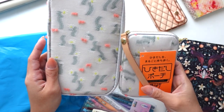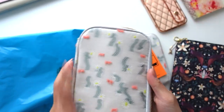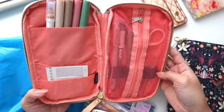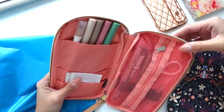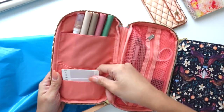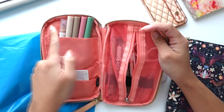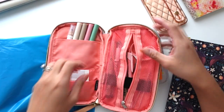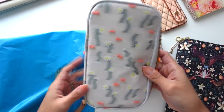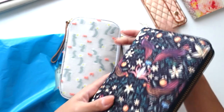My husband and son are home playing video games, so sorry if you hear anything. Okay, so this is the other pouch I got first — I really really love it, as you can see it's much bigger. I saw they had a smaller one and I thought how cute, like as a wallet. These are half off so they're very inexpensive right now. I can fit the Tombow brush pens in here pretty tight but you're able to zip it, which is nice.